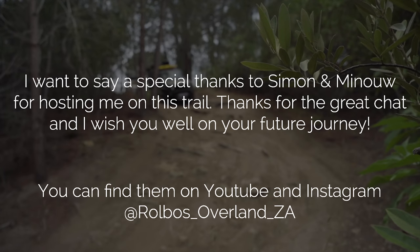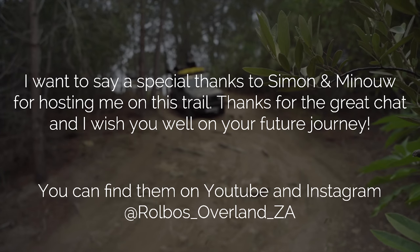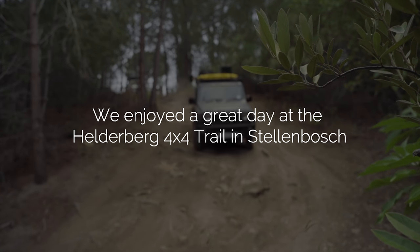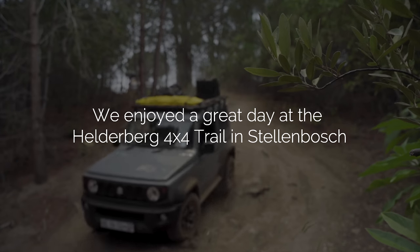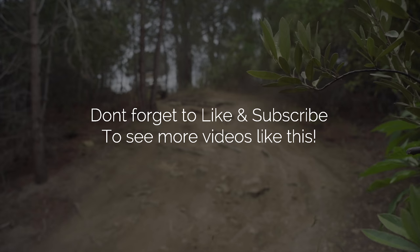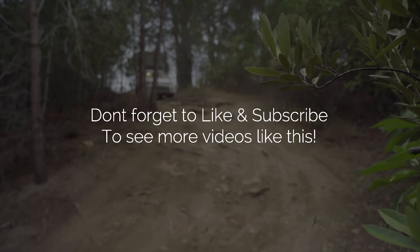I really enjoy making these videos, and if you enjoy watching and want to help the channel out a little bit more, you can check out my Patreon link below. Thanks for watching and please remember to like, subscribe, and comment down below. Get involved in the community and I will see you again next time.